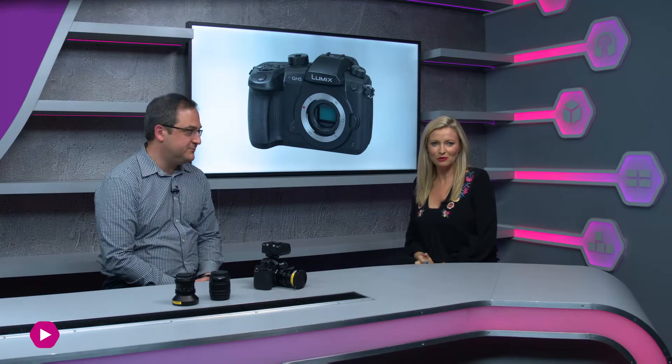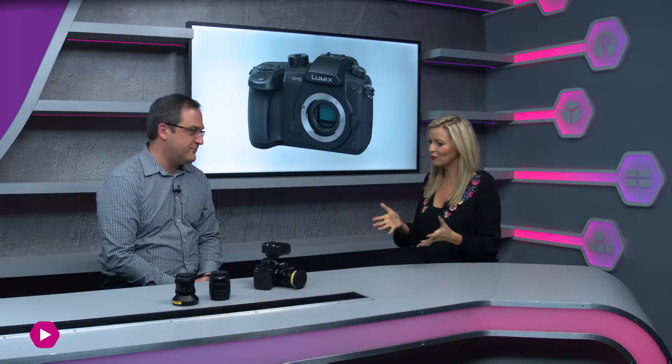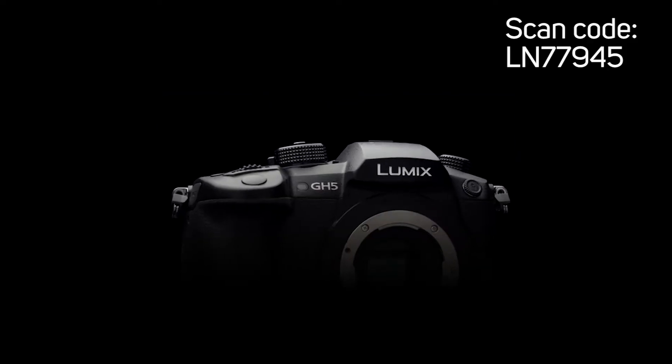Exciting times as Dan Wheeler from Holden joins me in the studio. Thank you very much for coming in. No problem. You've brought with you a pre-release model of the Panasonic GH5, which I'm very excited about. It's not available until the end of March.